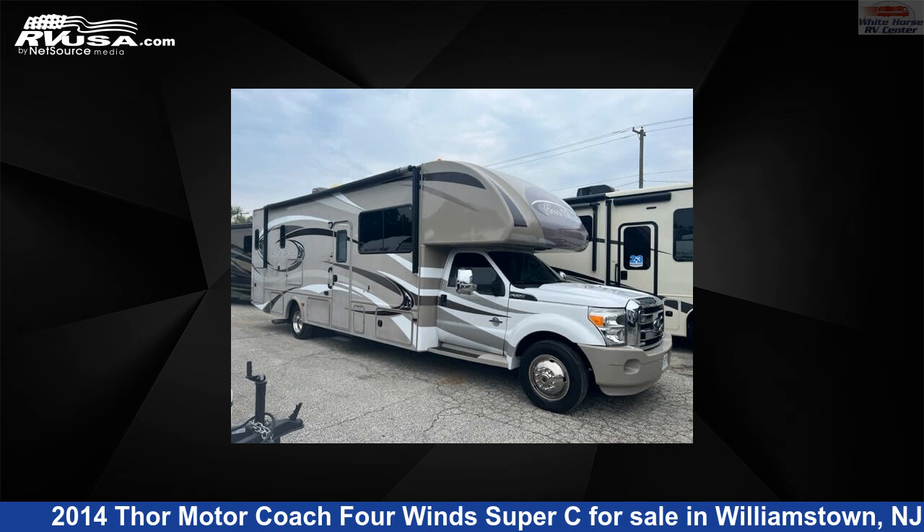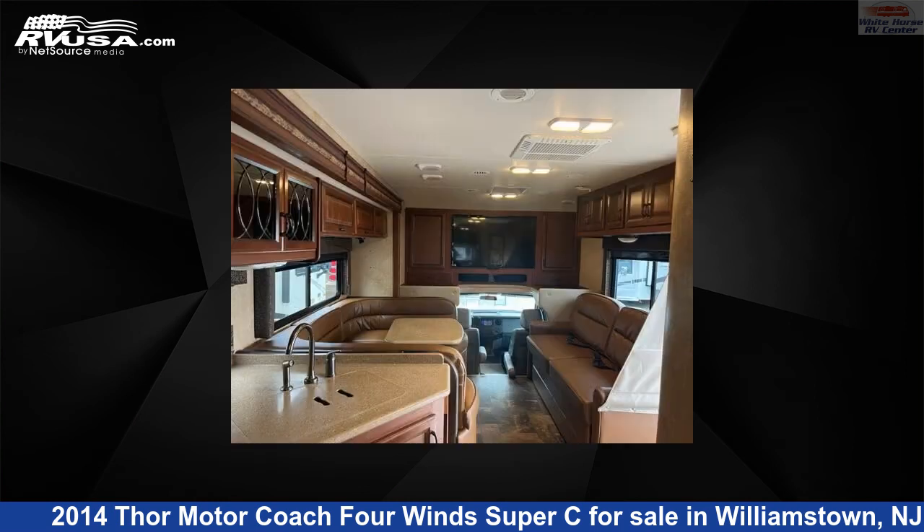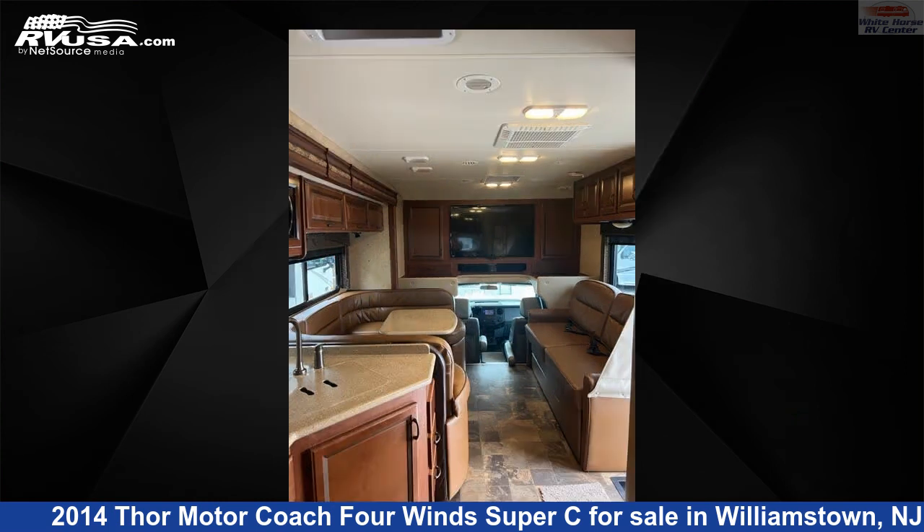This 2014 Thor Motor Coach 4 Winds Super C33SW Full Wall Slide, East-West King Bed is a Class C RV. It is located in Williamstown, New Jersey, 08094 and is offered for sale by Whitehorse RV Center.